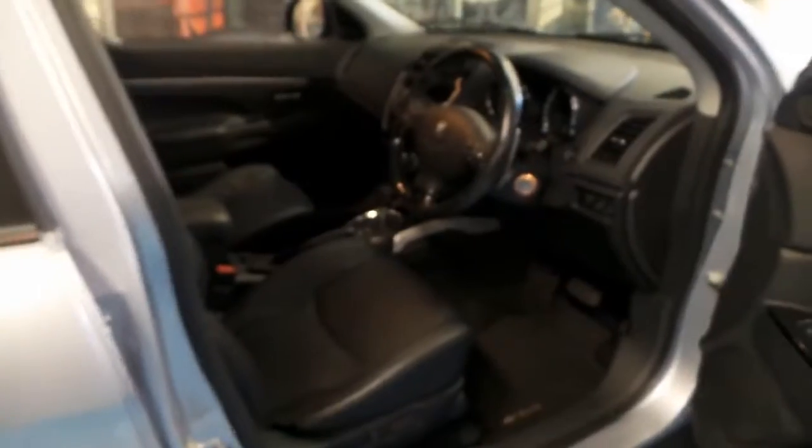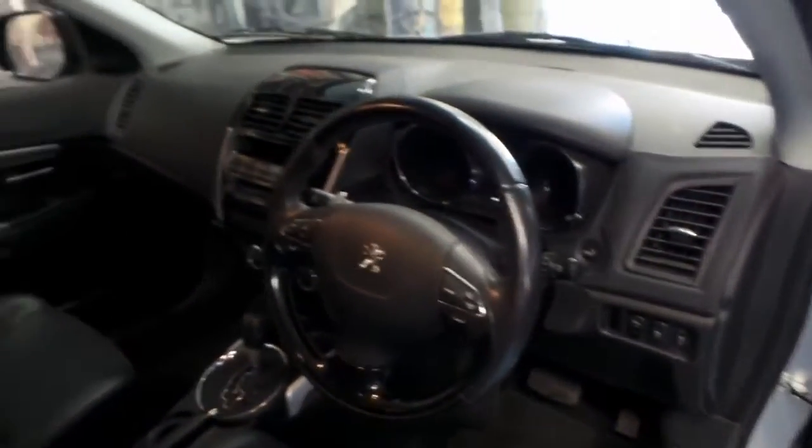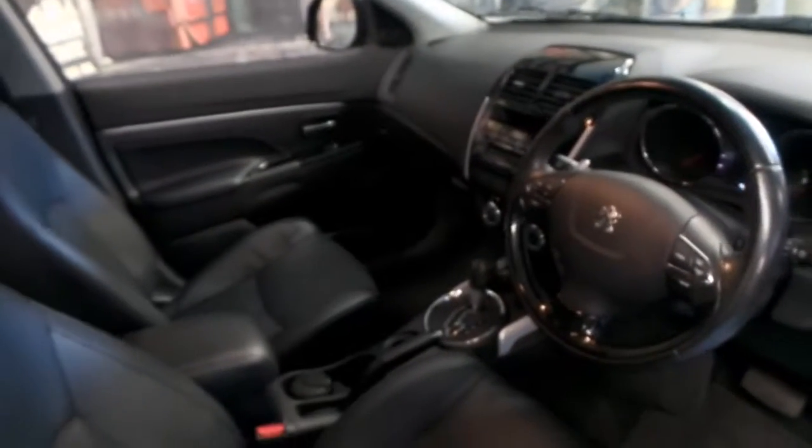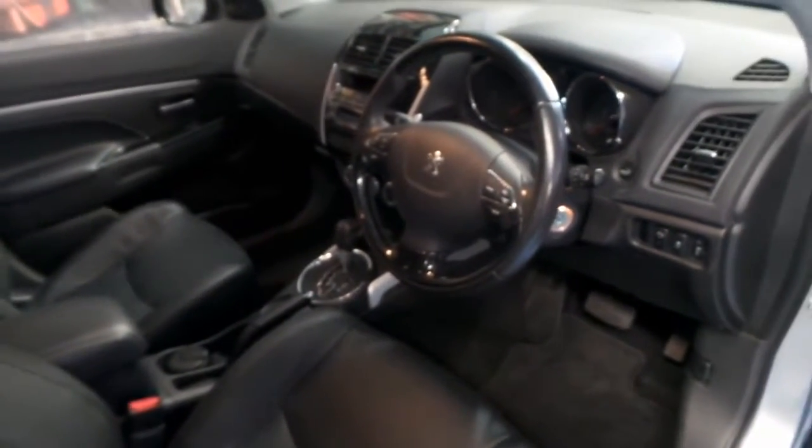This car came from the Southern Highlands, and it's done 69,000 kilometres since new. It's got an impeccable service history to it, which I'll take you through shortly.